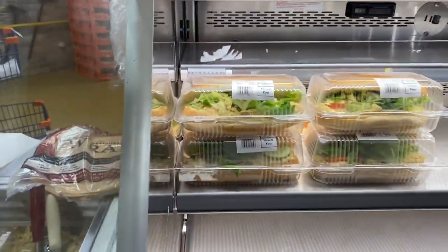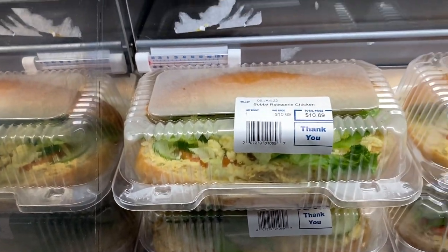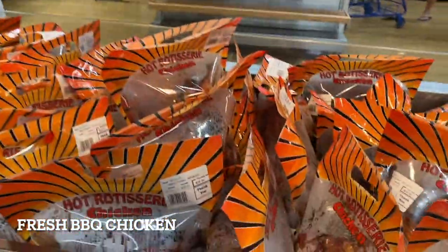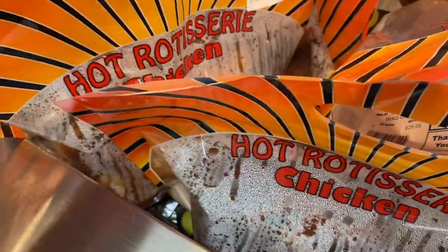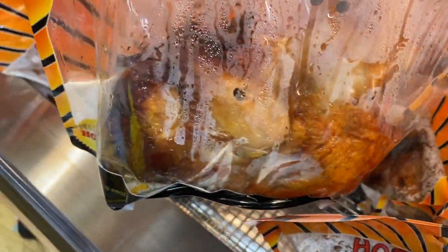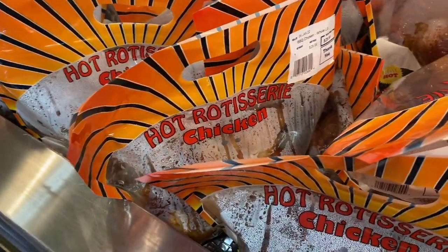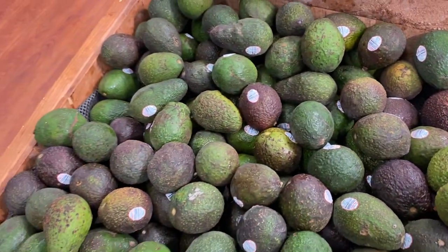A sub is 10 Bajan, which is $5 US. My favorite thing is the barbecued chicken — once a week I treat myself. For a little chicken it's $29 Bajan, which is almost $15 US, so about $16 Canadian. I just remember Mexico had a really good price on that.